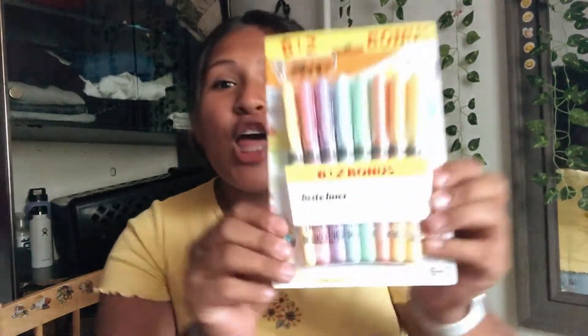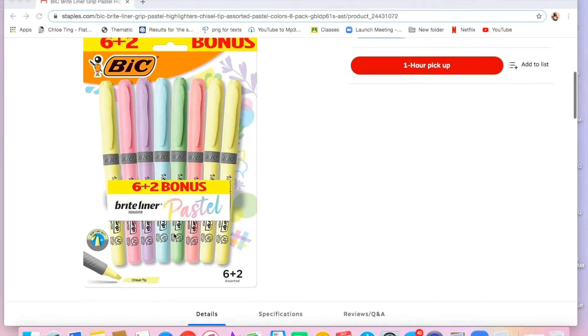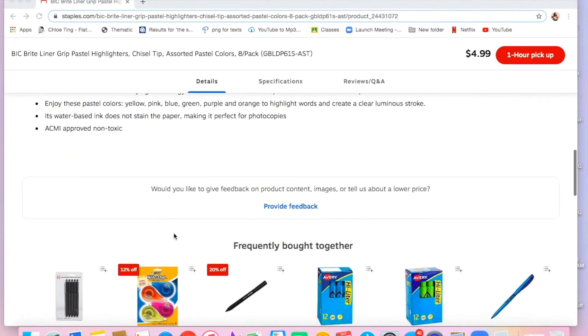So let's get on to the haul! The first thing I got were these beautiful pastel highlighters. They're so gorgeous — they come in eight colors and they're really pretty. I like them a lot.